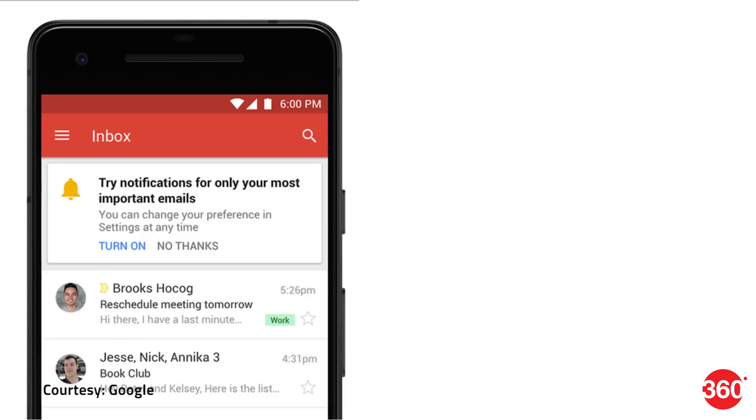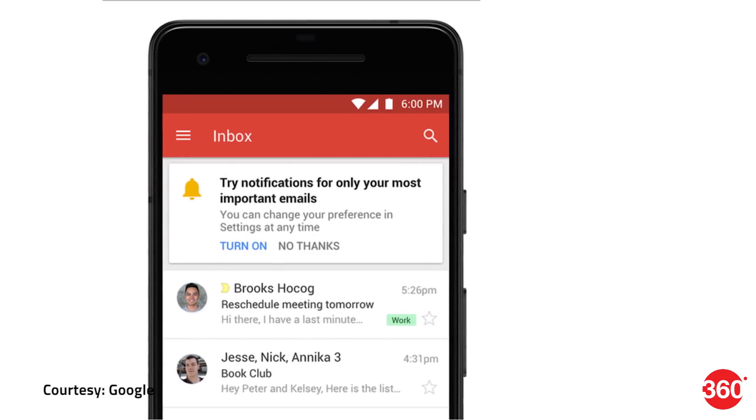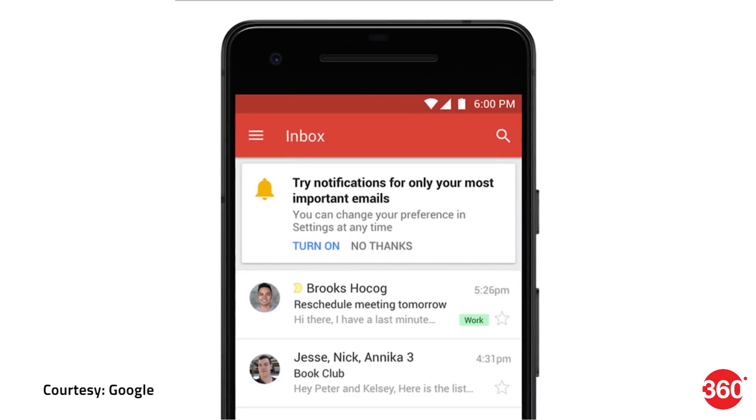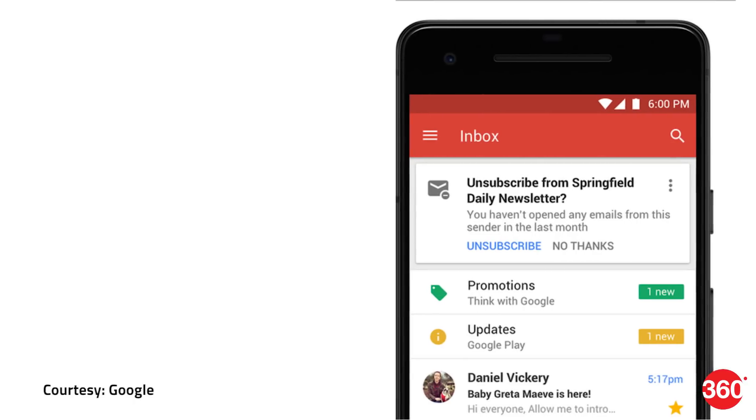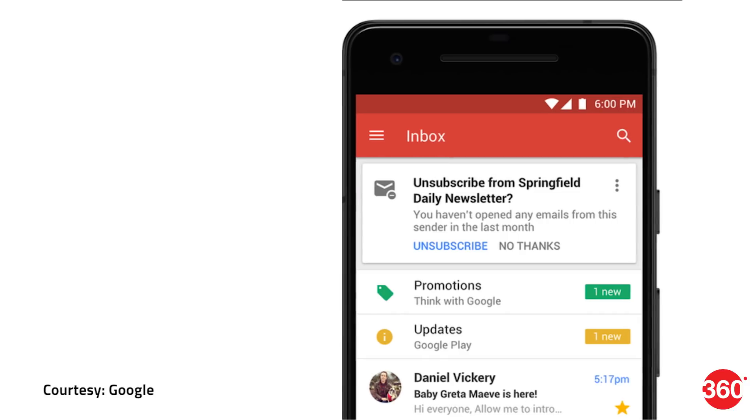For the mobile app, Gmail has not got a design refresh but instead got a few functional features. High priority notifications will help users get notified about important mail threads and email addresses without filtering through the lot. This is an AI-based feature allowing Gmail to assign priority to important emails from work, family, and so on. In another win for spam removal, Gmail will now offer shortcuts to unsubscribe from newsletters when it thinks you no longer care about them, with a prompt displayed on top of the inbox on the mobile interface.